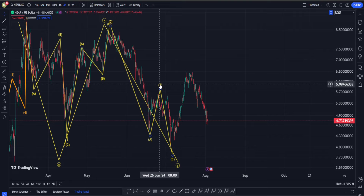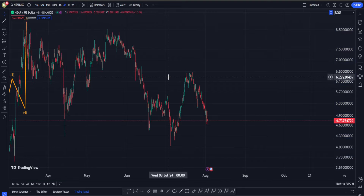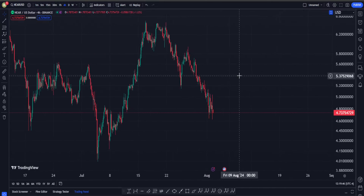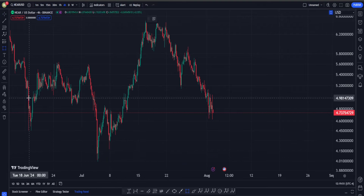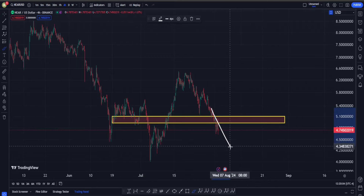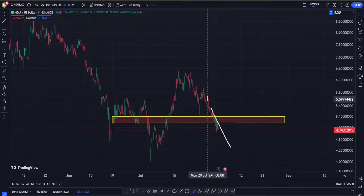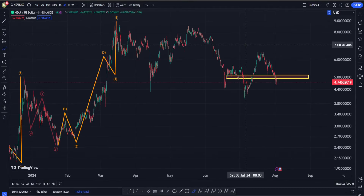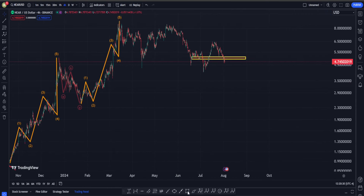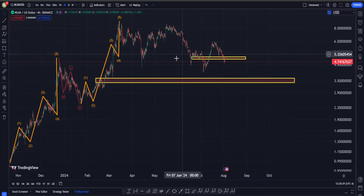In the short term, Elliott Waves don't matter as much right now — we should pay a lot more attention to classic technical analysis, specifically support and resistance. In the weekly and daily timeframes simultaneously, we have an unbelievably important support area between approximately $4.90 and $5.10. If NEAR breaks below it and we get a continuation down to take that low, that will be a very important bearish confirmation, and the next target would be about 25% lower, between roughly $3.50 and $3.70.